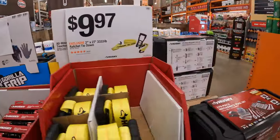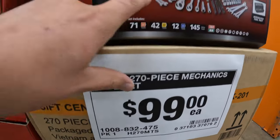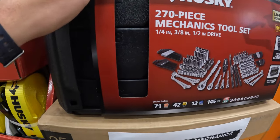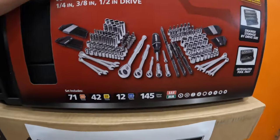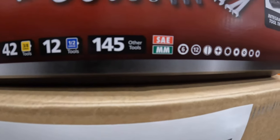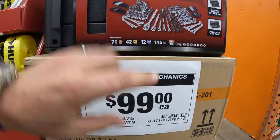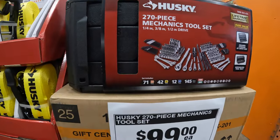They do have for $99 a 270-piece mechanics tool set by Husky. This is a three-drawer system. Not too shabby — it comes with a bunch of stuff, SAE and millimeters. So $99 for that, that's actually a fantastic deal.